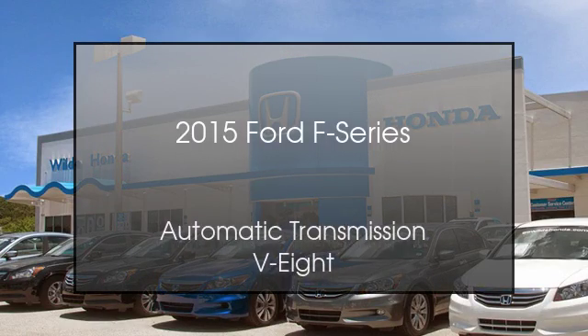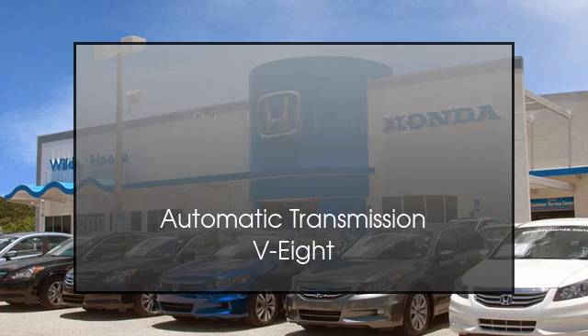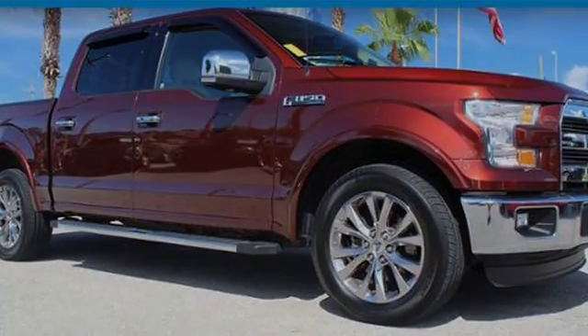This is a 2015 Ford F-Series. This truck has an automatic transmission and a V8.